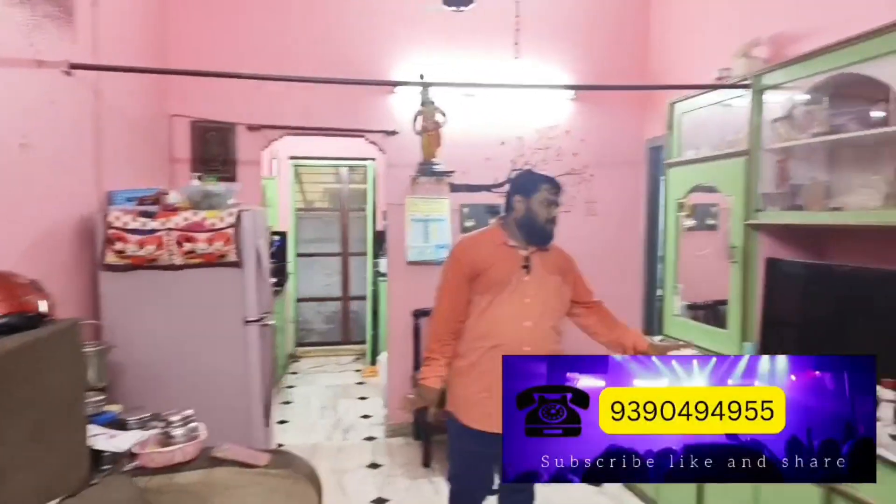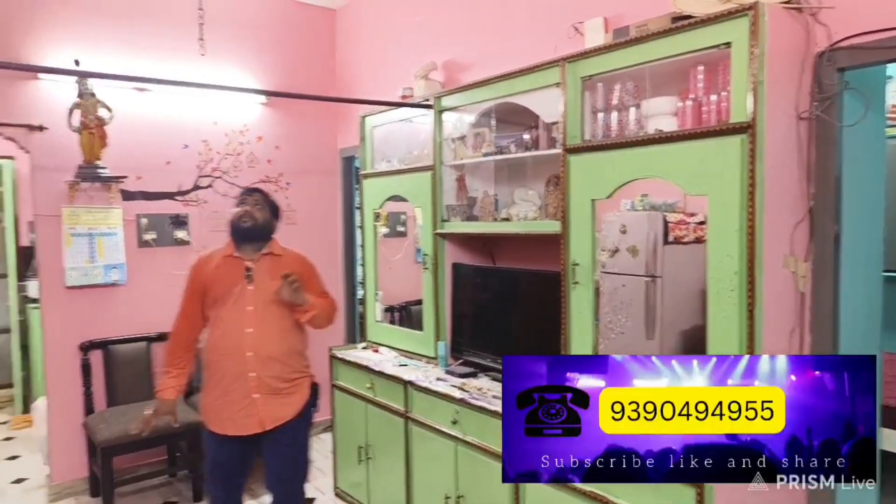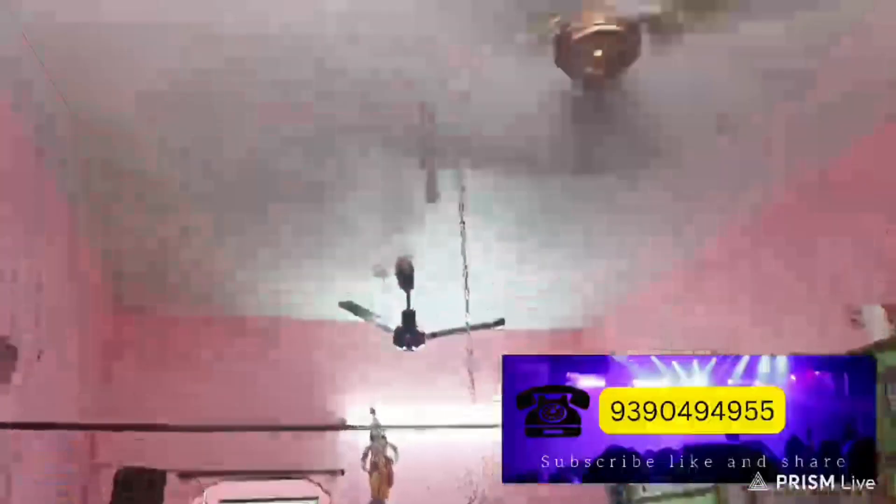There is also a lot of cupboard work done. This is the hall space. There is a nice bed design. As you can see, there is a TV unit cupboard. There is also ceiling work done and good color combinations throughout.